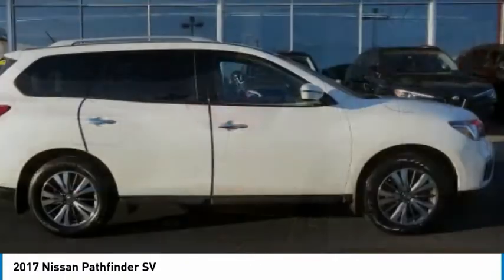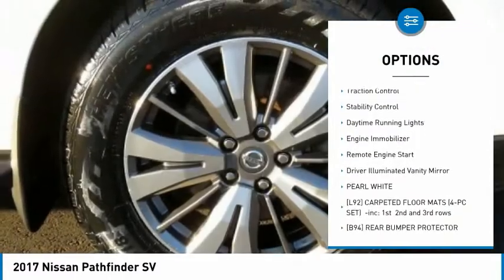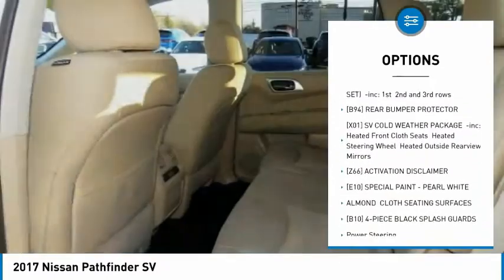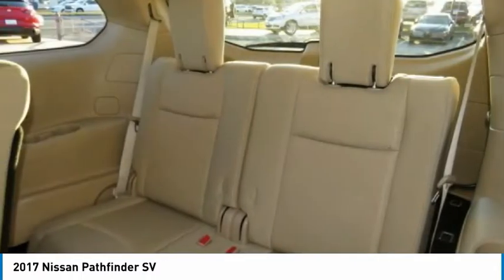Here are some of this vehicle's great options: four-wheel drive, aluminum wheels, rear spoiler, brake assist, traction control, stability control, daytime running lights, engine immobilizer, and remote engine start. Driver illuminated vanity mirror.